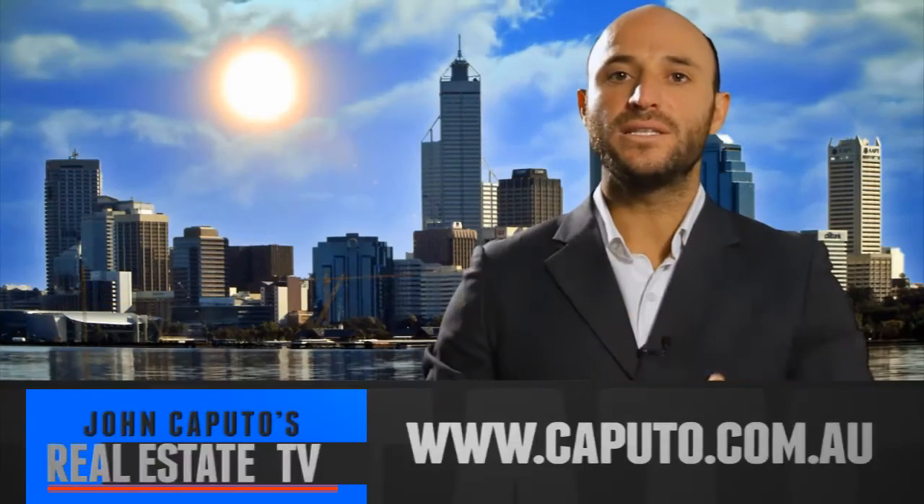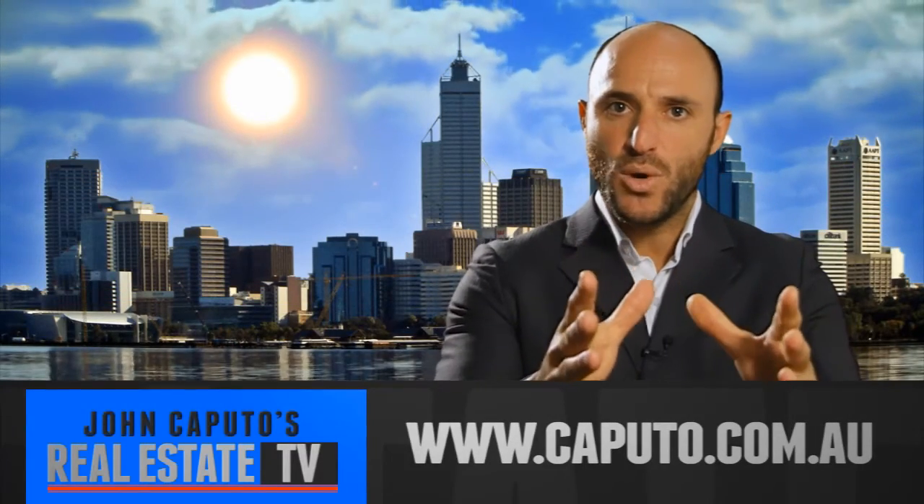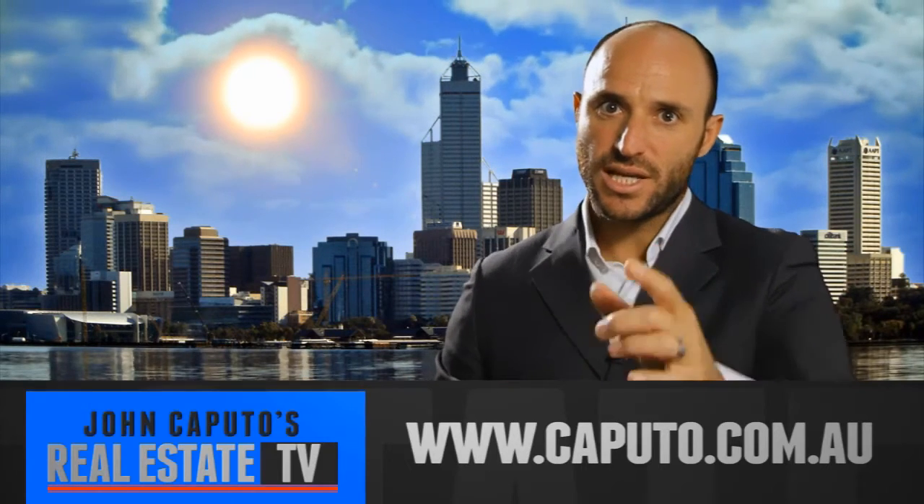For more real estate advice, subscribe at caputo.com.au. See you next time.